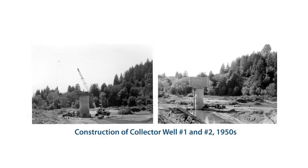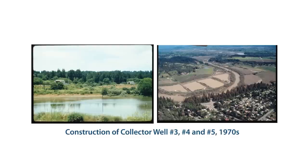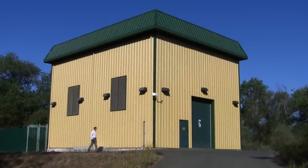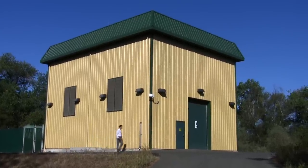Collectors 1 and 2 were constructed in the late 1950s. Collectors 3, 4, and 5 were constructed between 1975 and 1985. Today we're standing next to our newest addition. This is Collector 6. It was built between 2004 and 2006 at a cost of almost 18 million dollars.